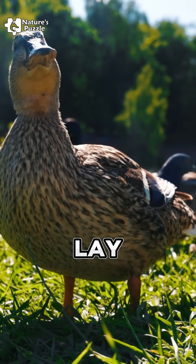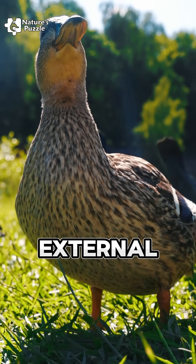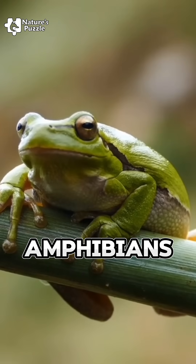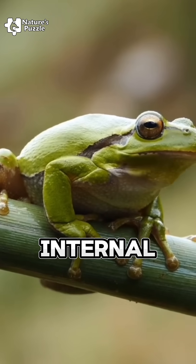But what about animals that lay eggs? Notice something in common: they usually don't have any external ears at all. Think of birds, reptiles, or amphibians. They can hear, but there's no ear flap — just a tiny hole or internal system.